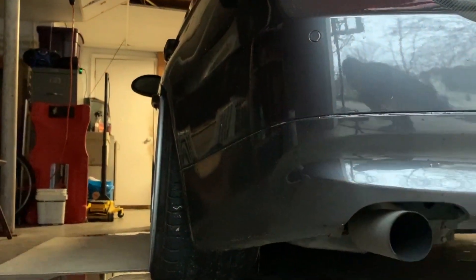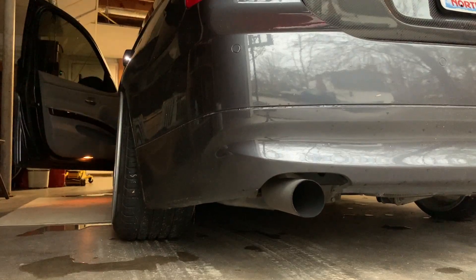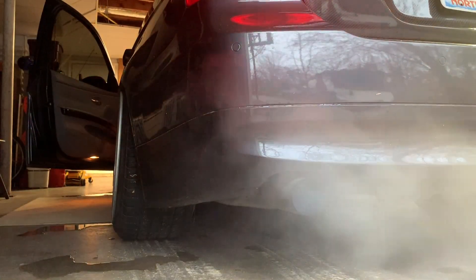I wanted to give you guys a sound clip of Cinnamon starting - meanest sounding 325i in my opinion. Check out that fitment by the way. Alright, a little smoky since I don't have my cats, but that's not a big deal.